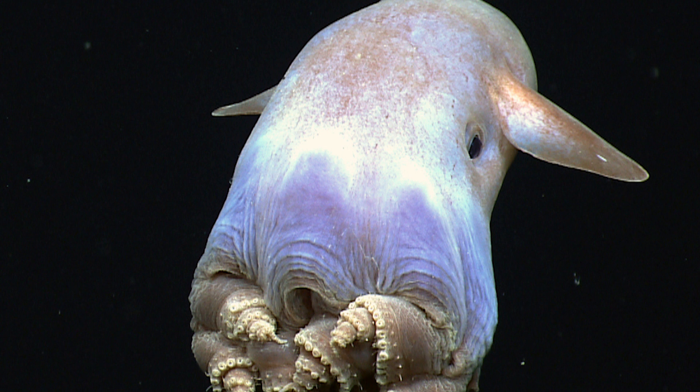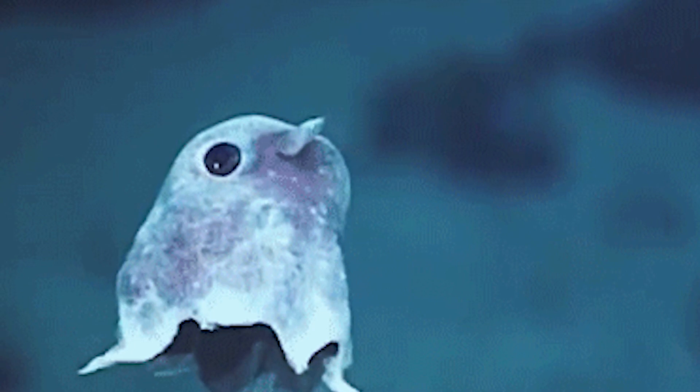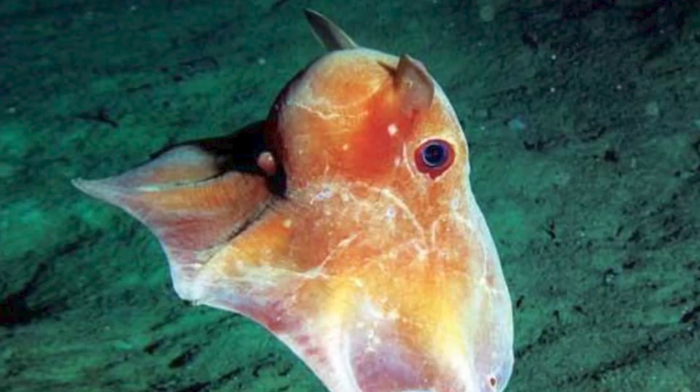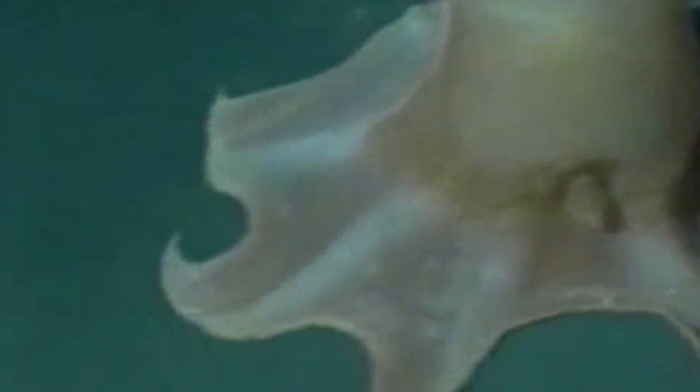Surviving in the deep ocean is no easy feat, and the Dumbo Octopus has some remarkable adaptations that help them thrive in this extreme environment. Their gelatinous bodies not only give them a unique appearance but also help them remain buoyant in the water, conserving energy during their slow, drifting movements. Additionally, their large eyes enable them to spot bioluminescent displays of other deep-sea creatures, providing them with essential visual cues in this dark world.